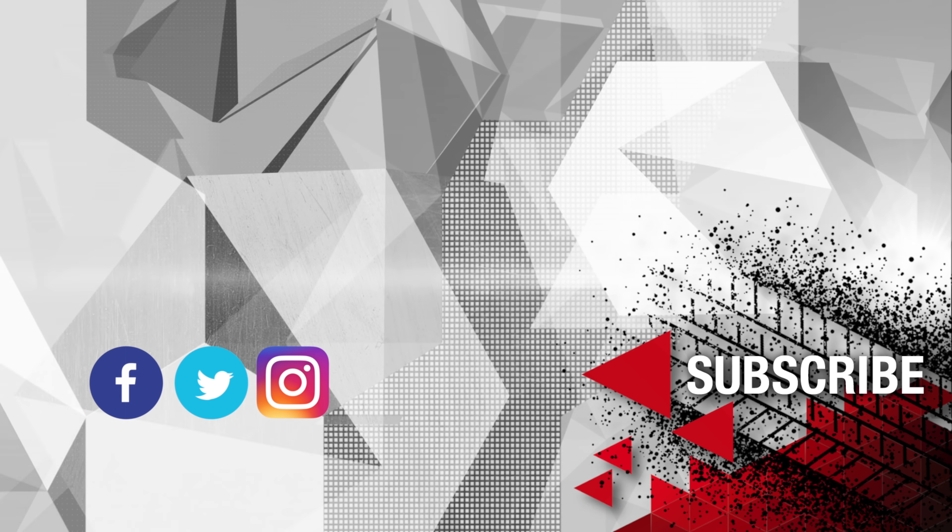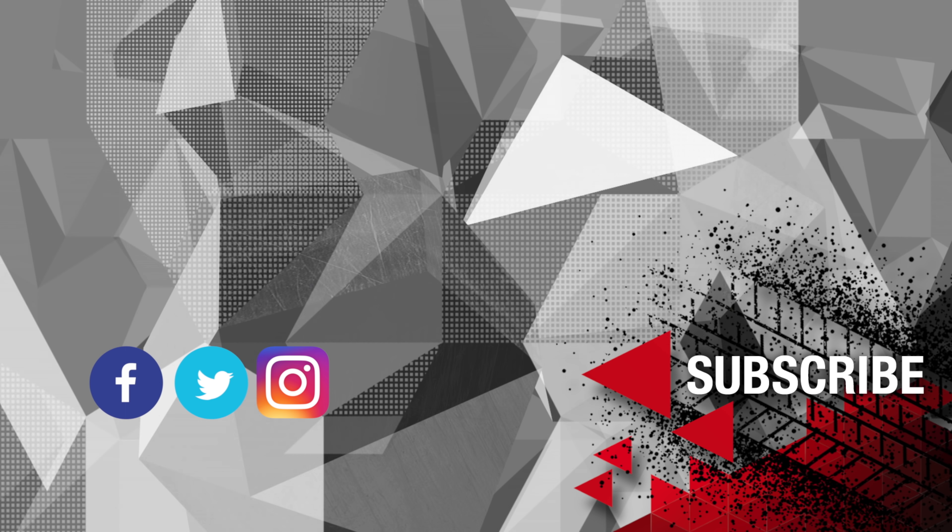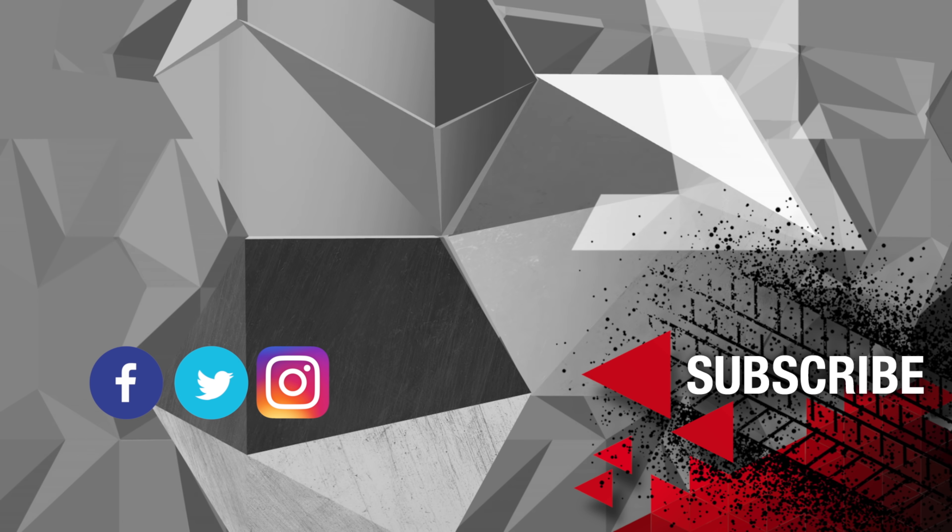Let us know what you think in the comments below. We'd love for you to join our community by subscribing to our YouTube channel. Thanks for watching.